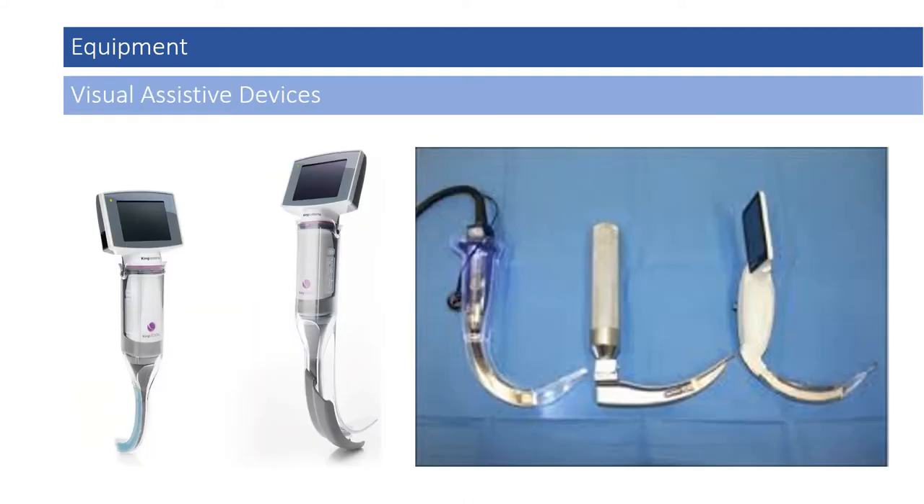Some departments utilize electronic visualization devices such as the GlideScope or the KingVision. All providers should become proficient in the use of these devices and practice with them often.